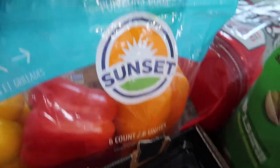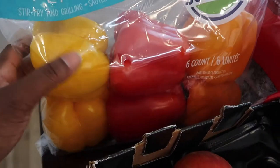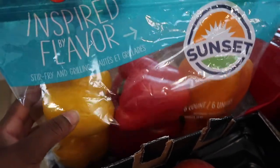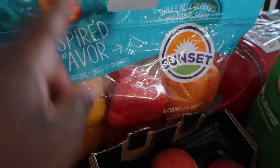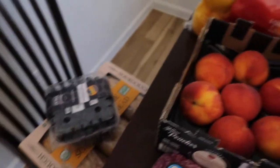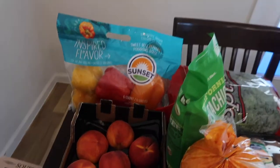I also bought sweet bell peppers, a six-count pack. What I do with these — if I don't use them all within a week — I cut them up and put them in the freezer. Nice tip to keep your stuff fresh.